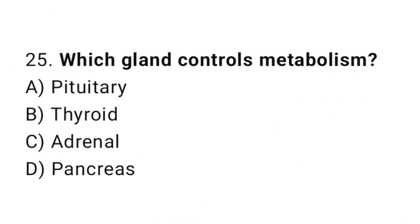Q25: Which gland controls metabolism? The right answer is B, thyroid.